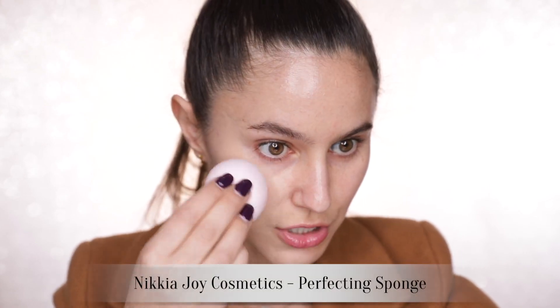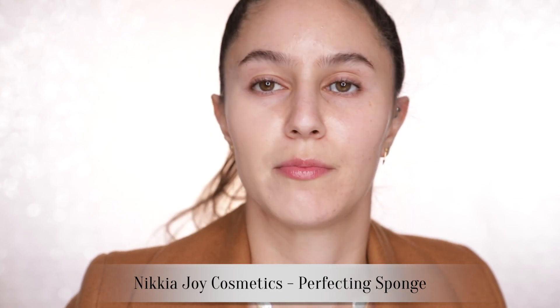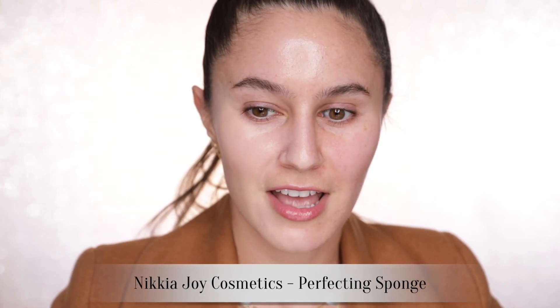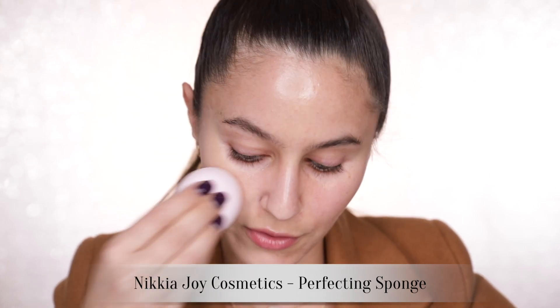This sponge, by the way, is one of the Nakia Joy sponges. Nakia is just such a lovely person — she's exactly like she is in her videos, absolutely delightful. She has a makeup range, and so many of you have asked me to review it, so I'm going to be featuring a few of those products in today's video. But this sponge feels glorious — I think it's potentially even bouncier than a Beauty Blender.